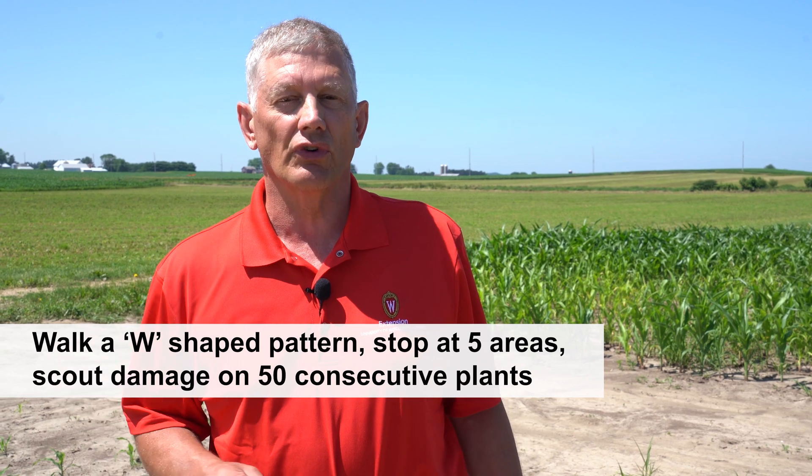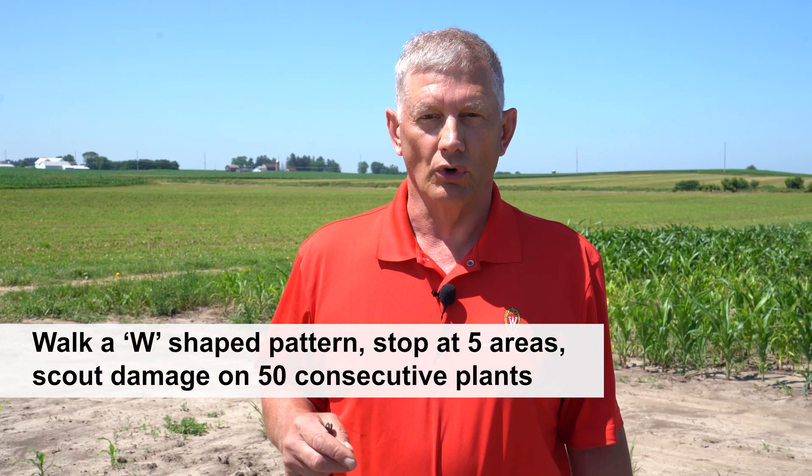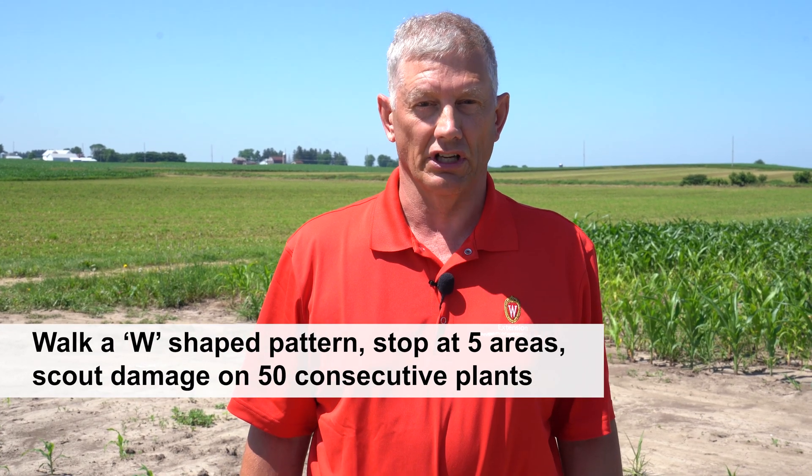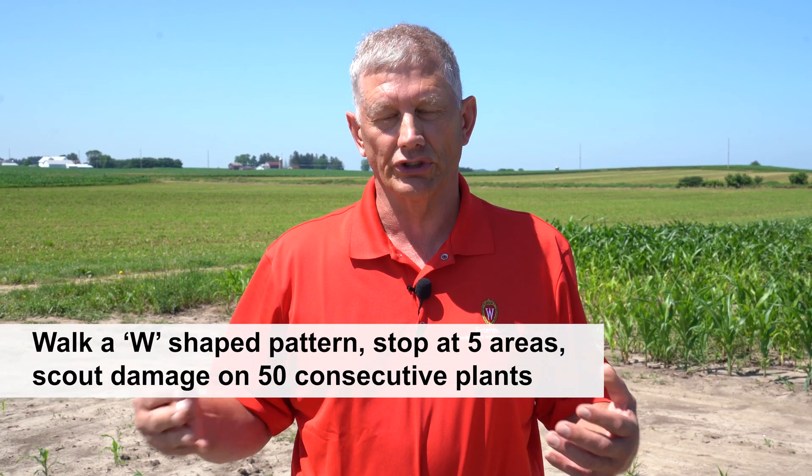At each of five areas, I would count the damage that you have on 50 consecutive plants. So a field sample is 250 plants. The type of damage that cutworms cause is dependent on the size of the cutworm, and it's also dependent on crop stage. Small larvae can only cause holes in the leaf — they cannot cause any cutting.